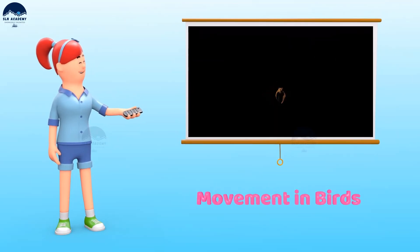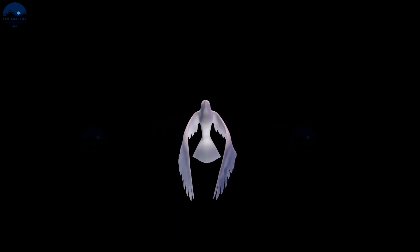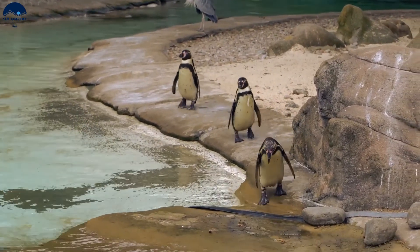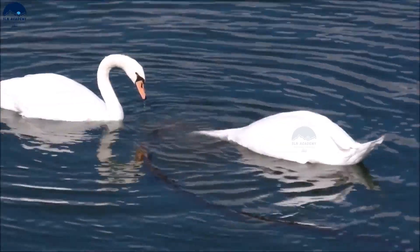The locomotion in birds is quite varied. Most birds can fly in the air; some birds also walk, run, or hop on the ground. Some birds can swim in the water. There are some features which help the birds to fly.